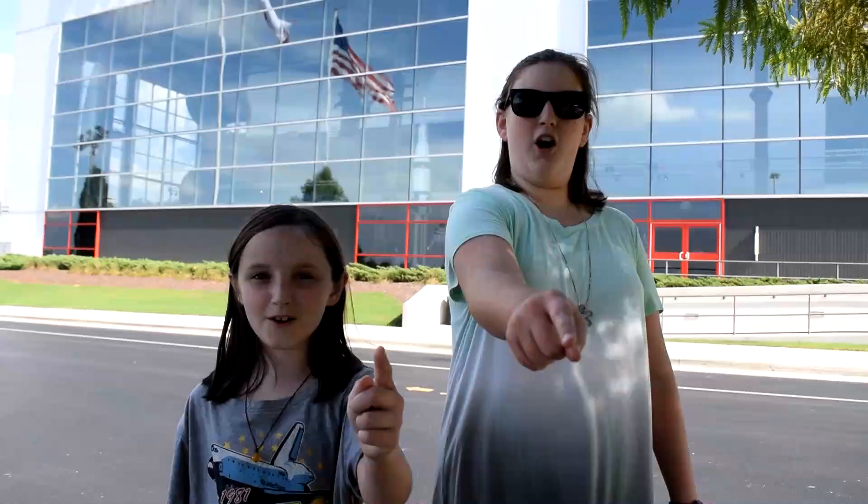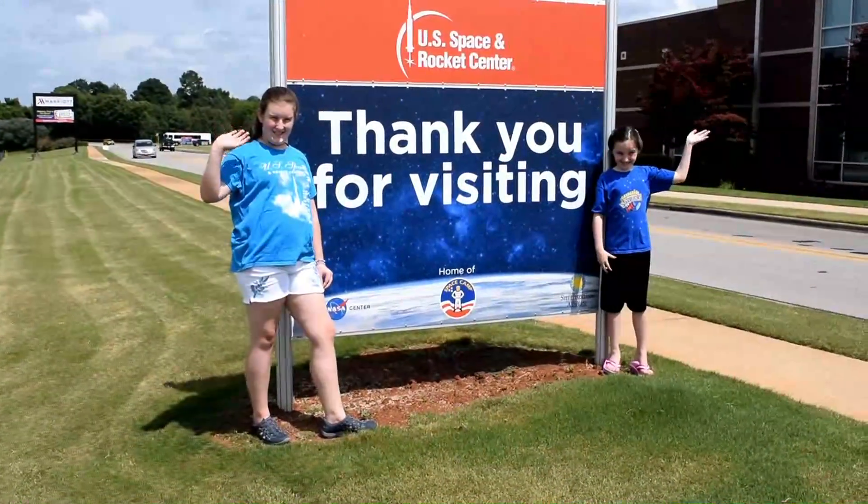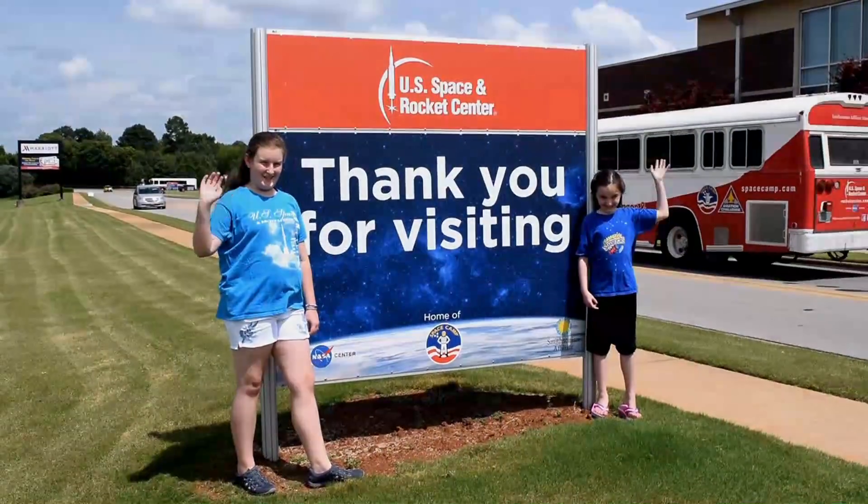Thank you for watching and we hope you learned something. And we hope you had a blast!